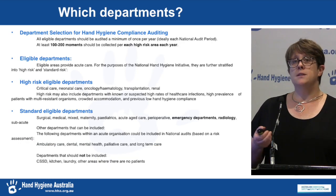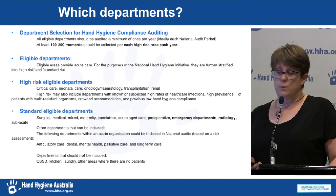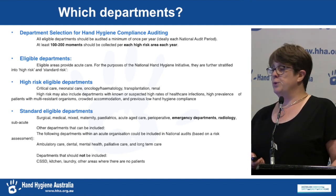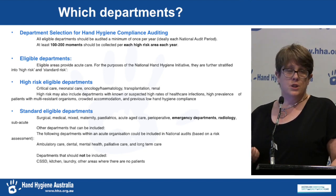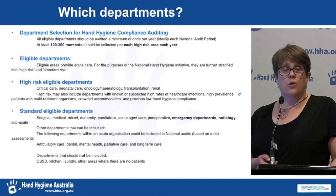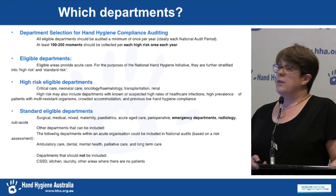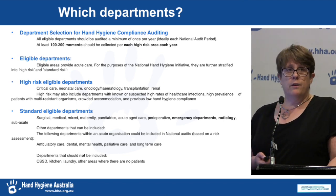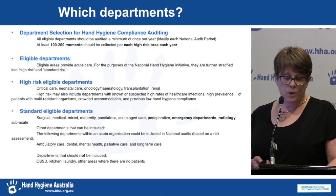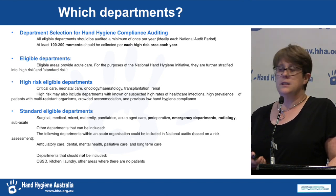As Kate touched on, the department recommendations have recently changed — what constitutes an eligible department and how much you need to collect for each eligible department. Eligible departments now include emergency, radiology, and others previously collected for. High-risk departments like critical care no longer need to collect 350 moments per audit period; now they only need to collect 100 to 200 moments per year. This gives greater flexibility to organisations to direct their auditing efforts where needed, and ensures all eligible departments are included at least once a year.